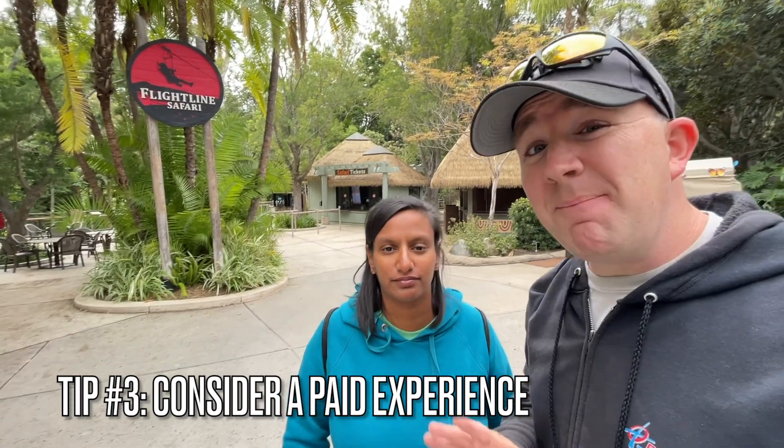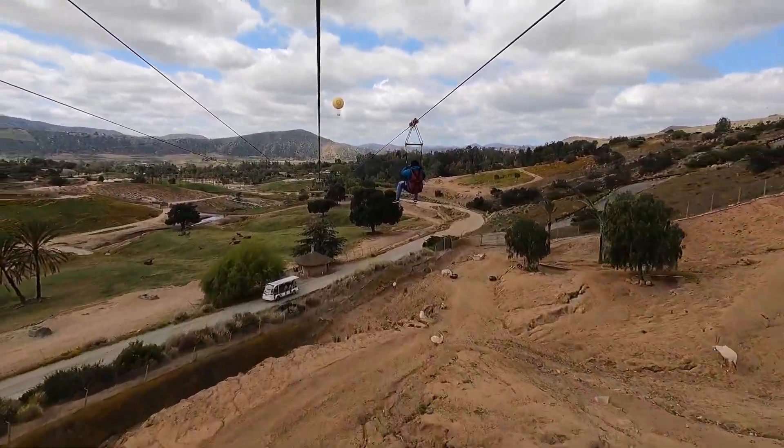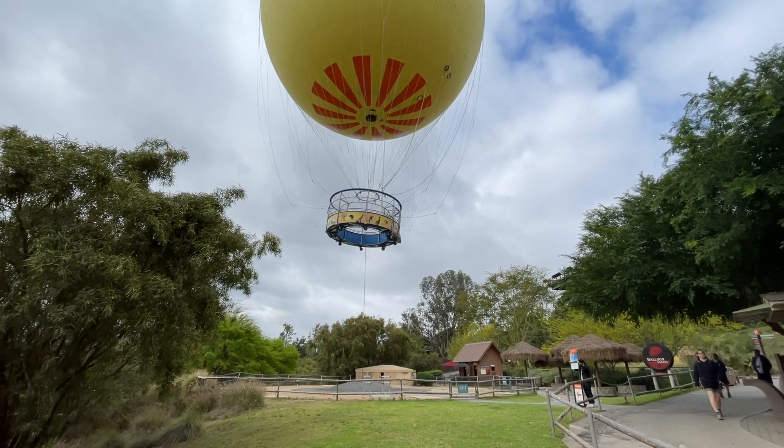Our third tip is to try a paid experience. Today is actually our first time trying the Flight Line Safari behind us — I'll put some footage in so you can see it. We've also tried Lorikeet Landing, which is currently closed but may be open when you visit. The Flight Line Safari is around $89 a person; you can get a regular or a deluxe version — the deluxe comes with an extra 30-minute tour. Lorikeet Landing is only about $8 a person, Butterfly Jungle is $15 a person, and you can also take the big hot air balloon for just $20 a person.